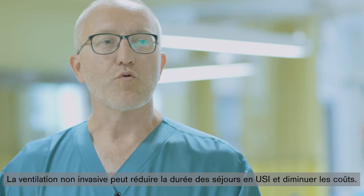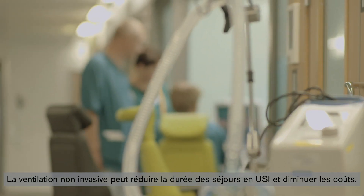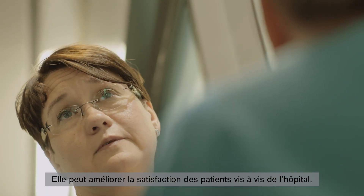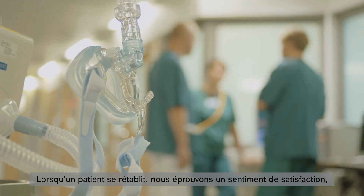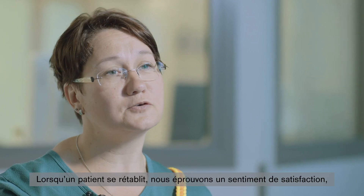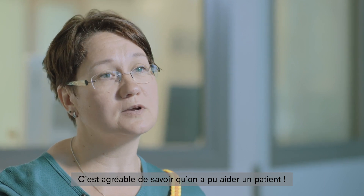Non-invasive ventilation can save costs and can reduce the length of ICU stay. It has the potential to improve patient satisfaction in the hospital. There is a sense of achievement when a patient improves after treatment, even when he was ventilated. It is great to see when you've been able to help a patient.